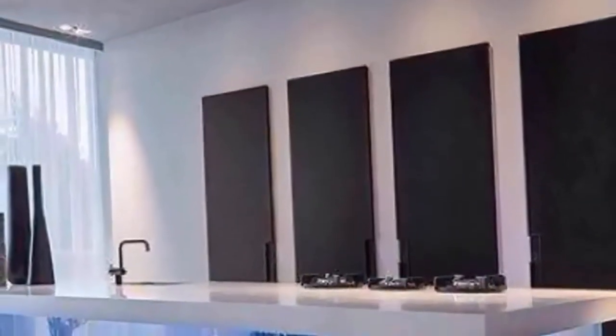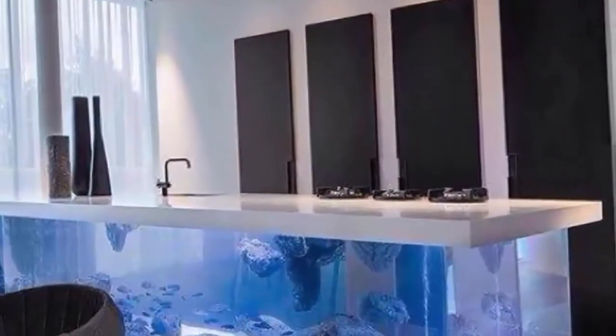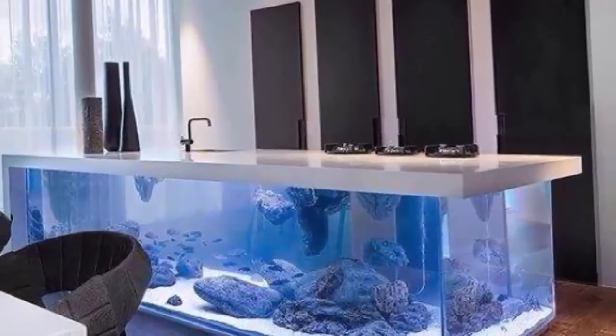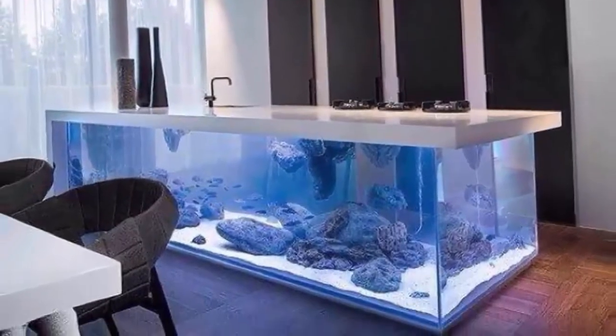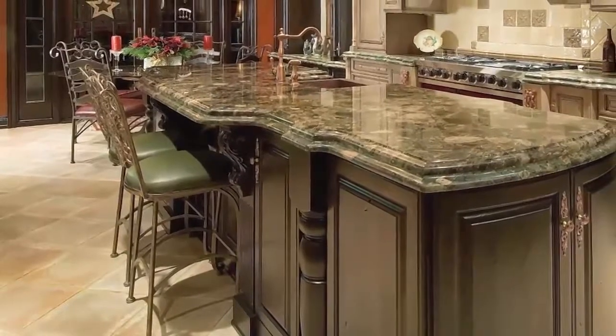This smart design makes caring for your live fish hassle-free — just press a button and watch the counter lift. While it appears to be an oversized aquarium, it is actually built in an L-shape. There is ample storage tucked around the back and out of sight. This statement piece is both fun and functional.